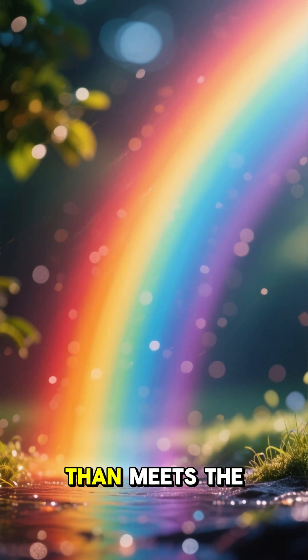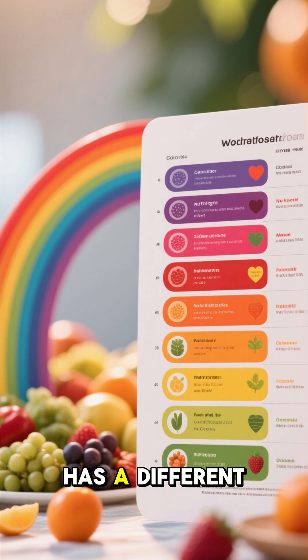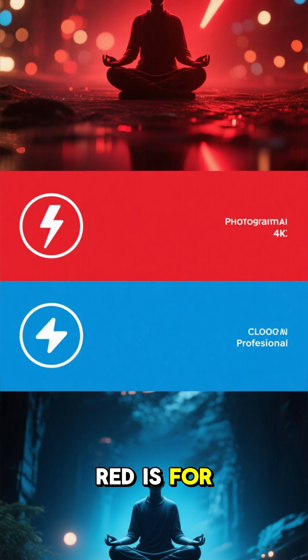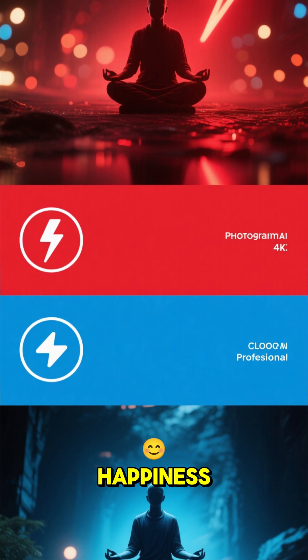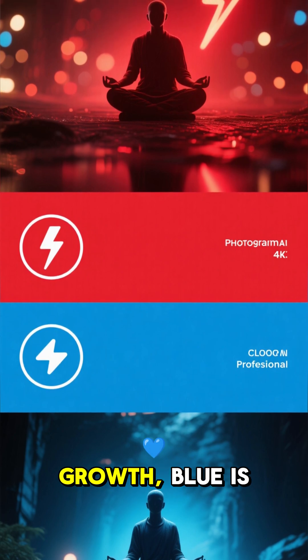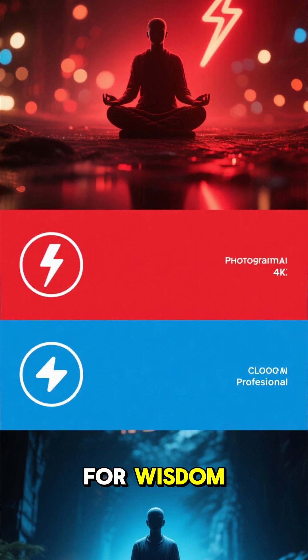But there's more to rainbows than meets the eye. Did you know that each color of the rainbow has a different nutritional value? Red is for energy, orange is for focus, yellow is for happiness, green is for growth, blue is for calm, indigo is for intuition, and violet is for wisdom.